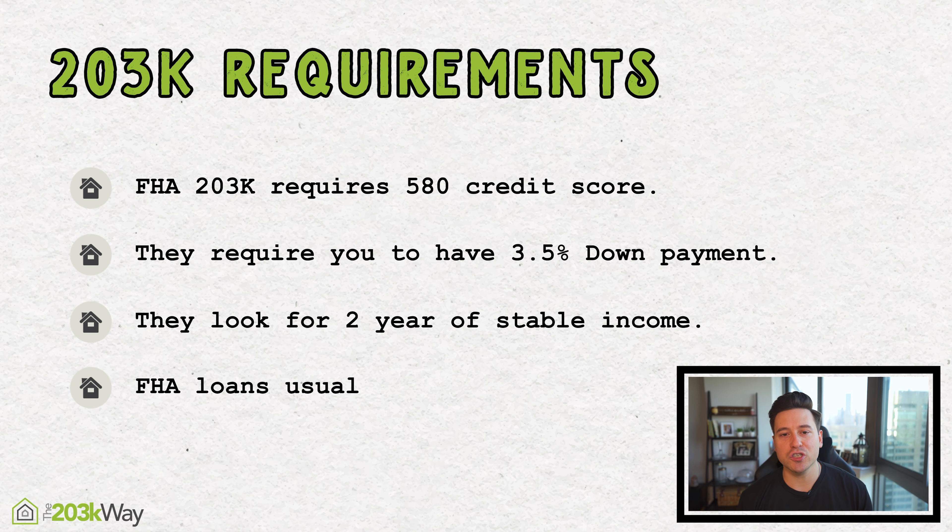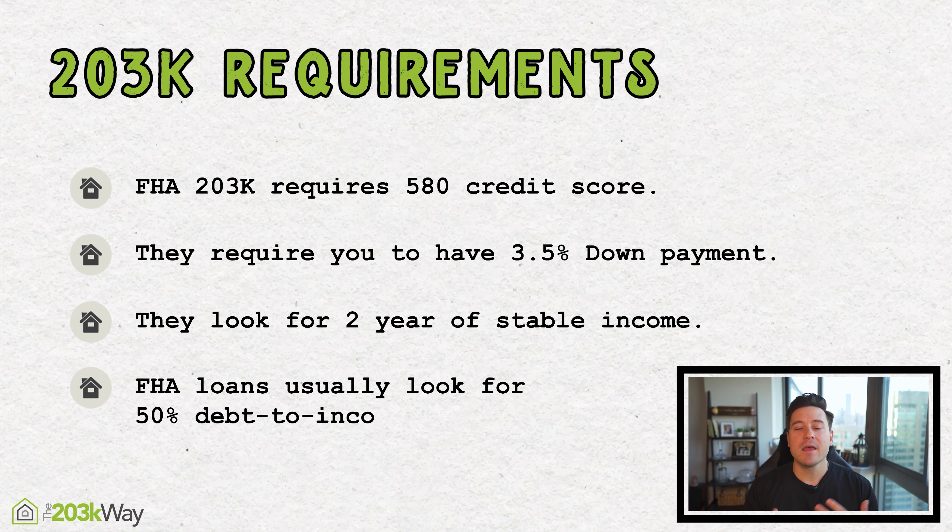Most of all, they're giving you your approval based on your debt-to-income ratio. FHA loans usually look for a 50% debt-to-income ratio. The debt-to-income ratio is how much monthly debt you have — your car payment, student loan payment, any personal loans — plus your future home payment. That total has to be less than half of your gross monthly income. That's how you get approved.